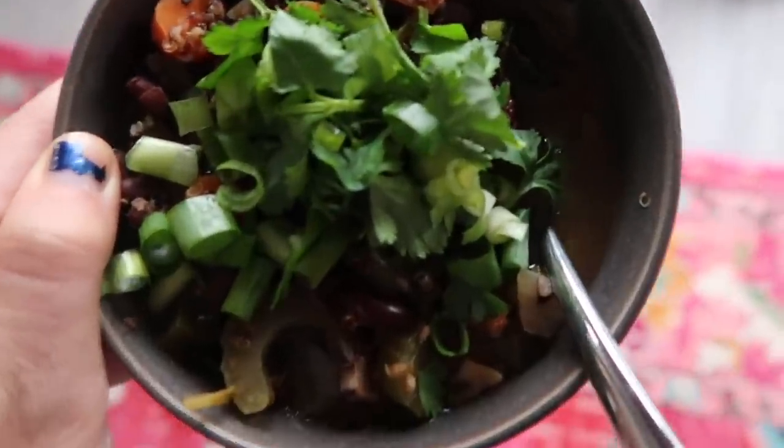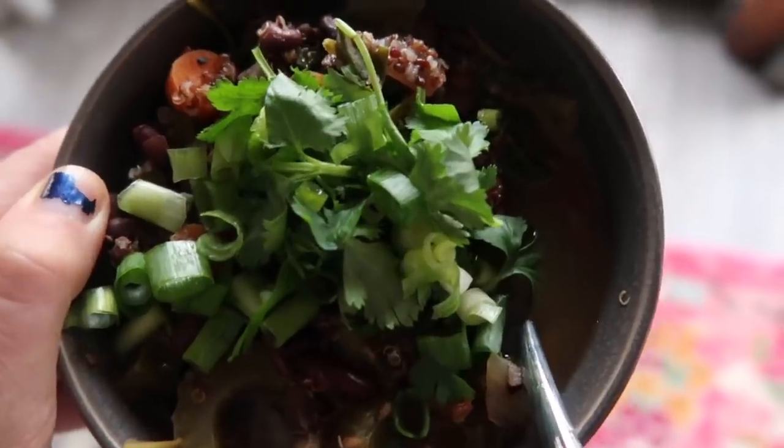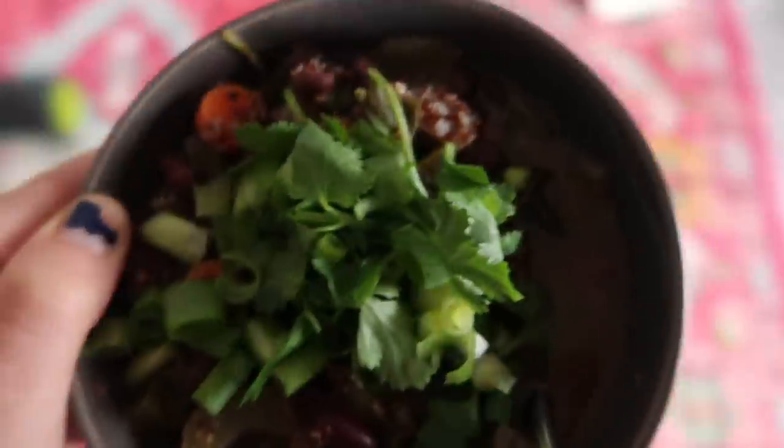Lunch today is another bowl of my black bean soup with cilantro and green onion on top. Bon appétit. It's freezing in Portland, so this is gonna taste really good.